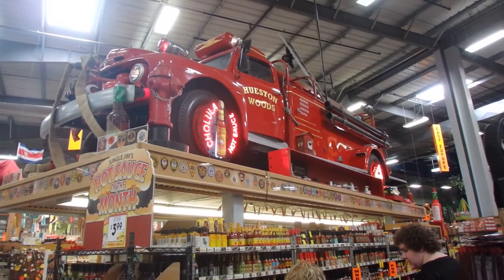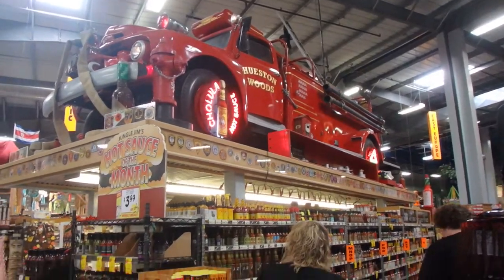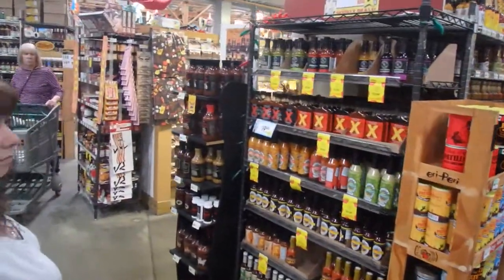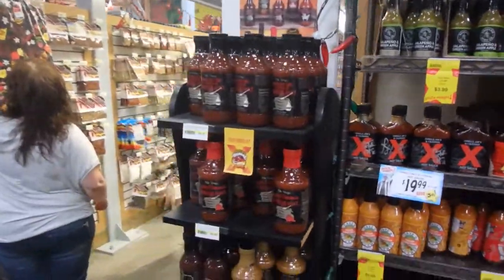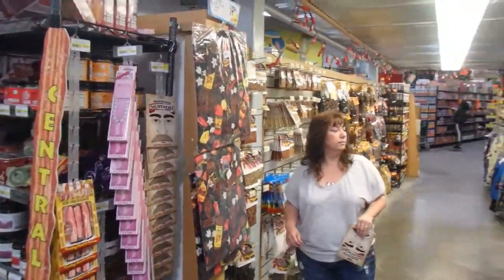I had to show you this — that is a fire truck sitting on top of a hot sauce display. There are two aisles of nothing but hot sauce and hot sauce-related stuff.